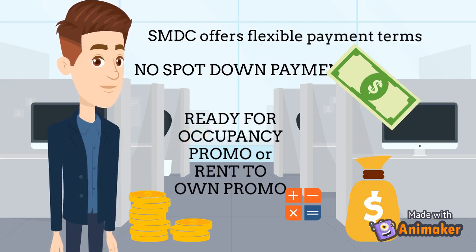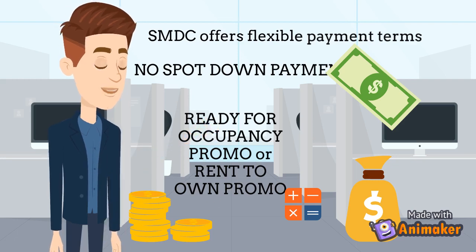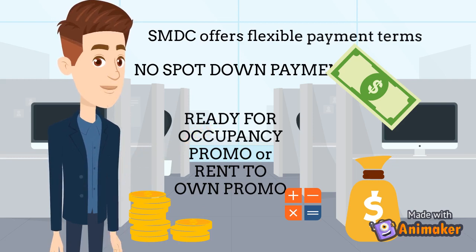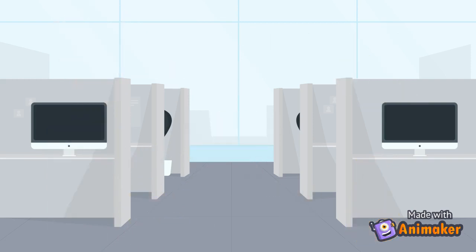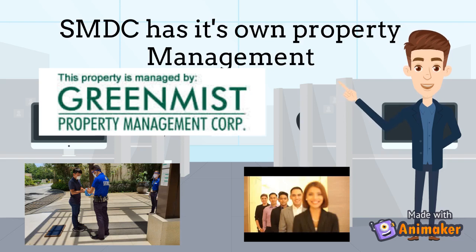SMDC offers client-friendly payment terms like a no spot-down payment promo with low monthly payments, a ready-for-occupancy promo, or a rent-to-own promo. SMDC also has its own property management office, ensuring cleanliness, maintenance, and security — whether you are investing for personal use or for investment purposes.